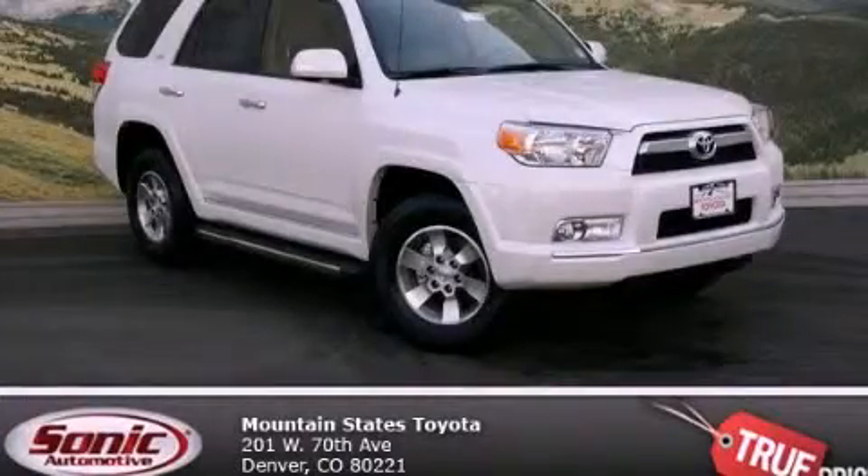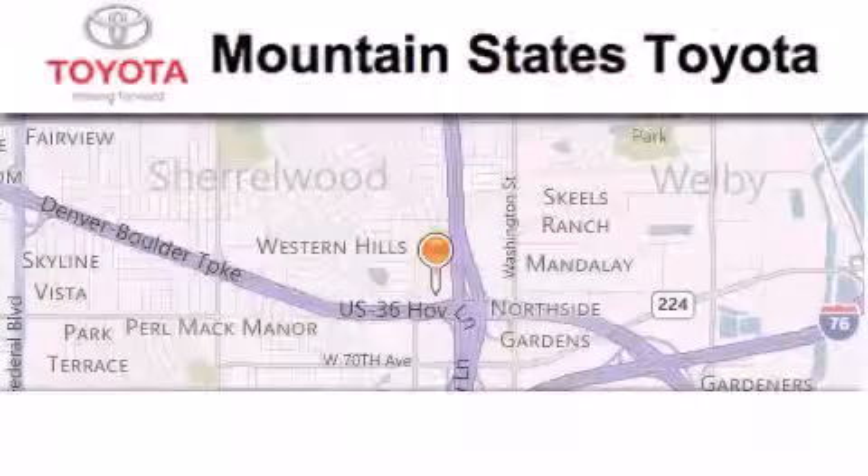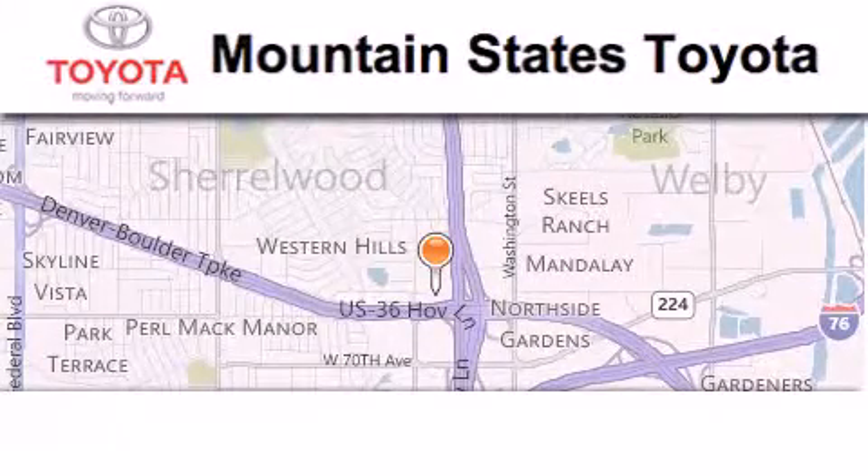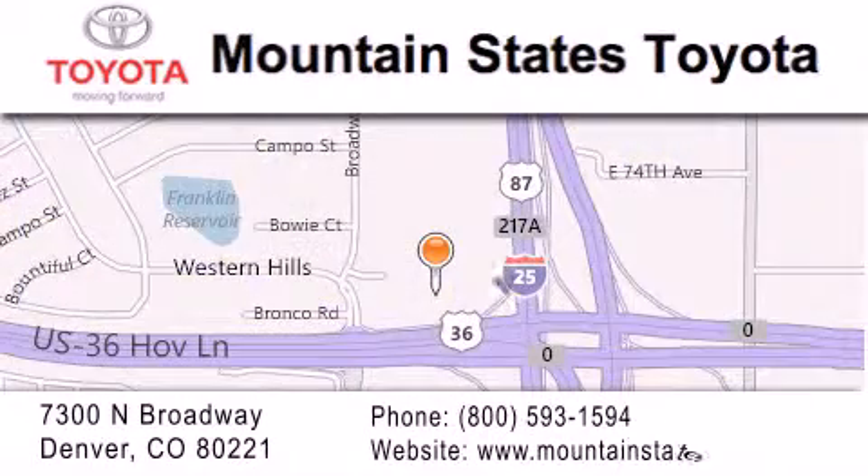Contact us today to schedule your opportunity to see this automobile in person. Mountain States Toyota is located at 7300 North Broadway in Denver. Our goal is to exceed all of your expectations so that you'll return for future visits.